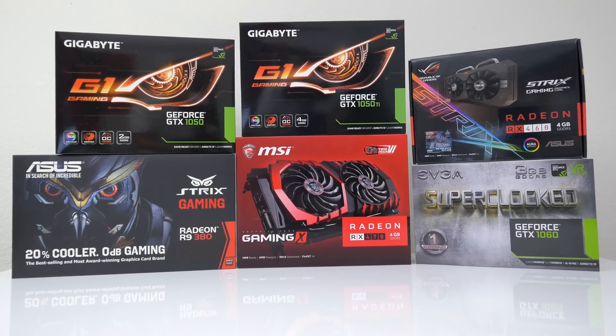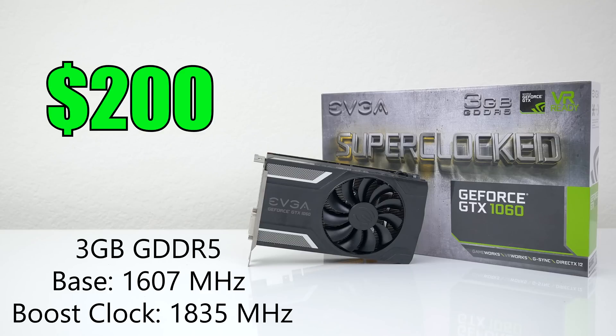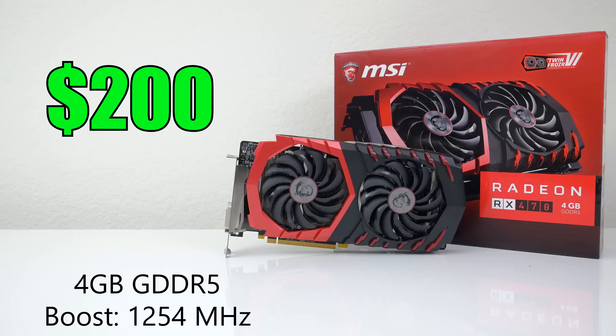The top GPUs that cost $200 or less are the following. The EVGA GTX 1060 3GB variant goes for $199. Please keep in mind that these are the prices at the time of making this video and they will change over time. We also have the MSI RX 470, also going for $200.